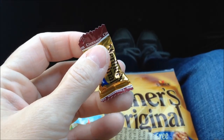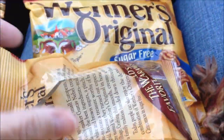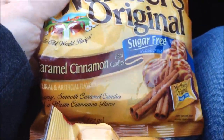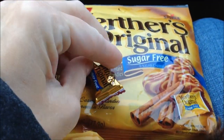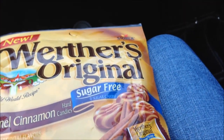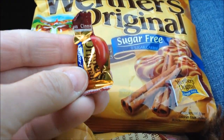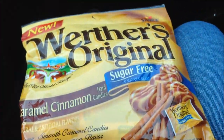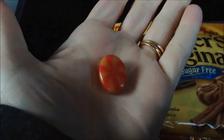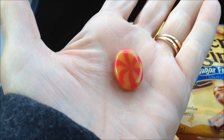She checks back in to note that the Werther's candies are tiny — much smaller than regular Werther's Originals. You can feel how small they are through the package, and when held up to the camera they're clearly very little compared to what she's used to.